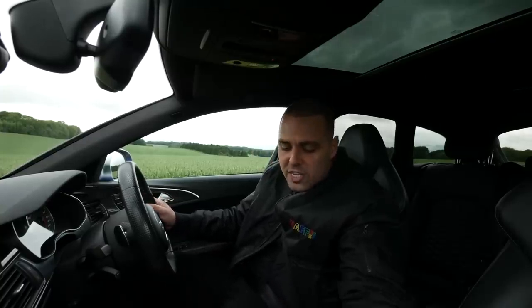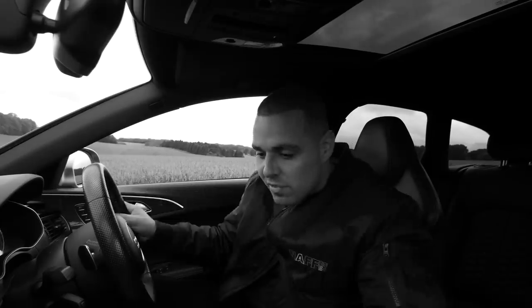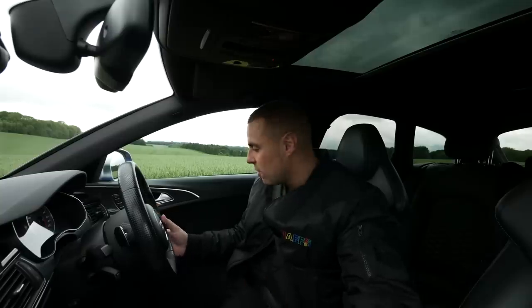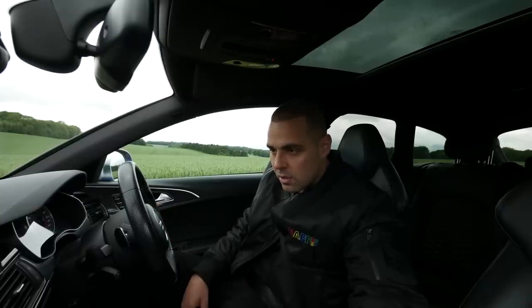This is genuinely my first drive — no YouTube drama here where it's called a 'first drive' but I've already driven it 500 miles. I actually don't have a clue what buttons to press because I genuinely haven't driven this car before.